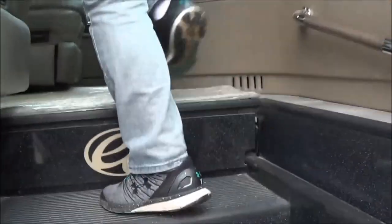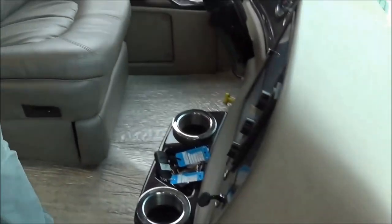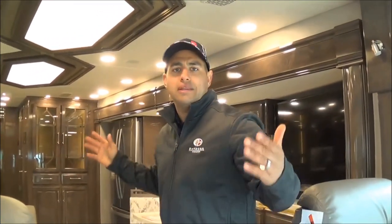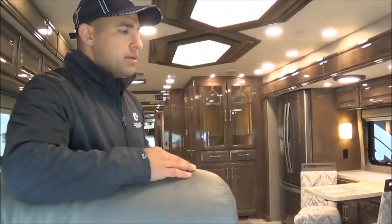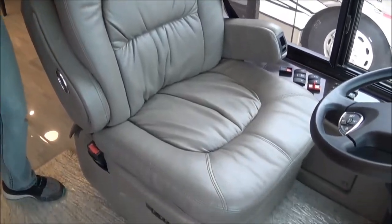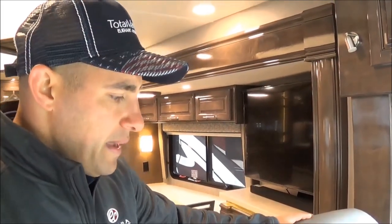Working our way in — immediately you see this is what we refer to as our cab-forward design. Once we swivel these chairs, it affords you almost the entire length of that coach rather than giving up a good four or five feet of space. We've gone to Flexsteel seats for 2020 — these are about the softest seats you're going to find in a motorhome at half a million dollars, hands down.